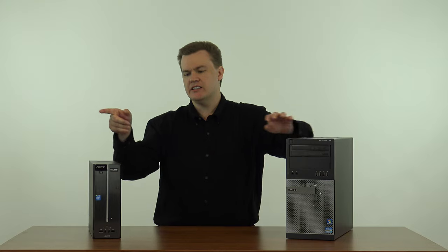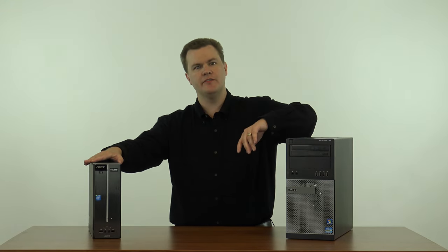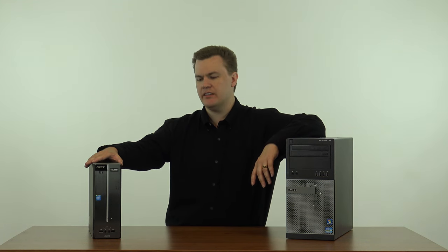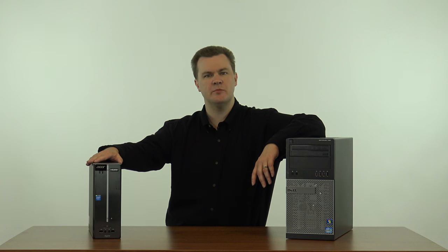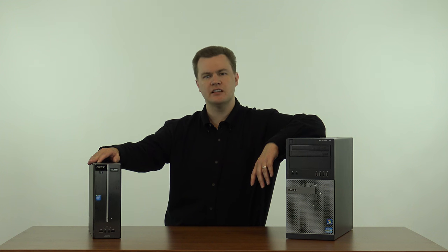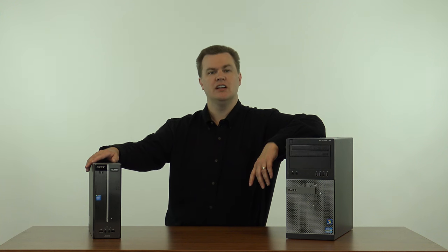This computer is an Acer Aspire XC. I bought this a few months ago off of eBay thinking it would be a good deal — thinking it would be a home theater machine. I was going to put this underneath my television to surf the web and play videos. It turns out the performance of this thing is terrible. It is so bad I'm actually selling it because it's just not usable.